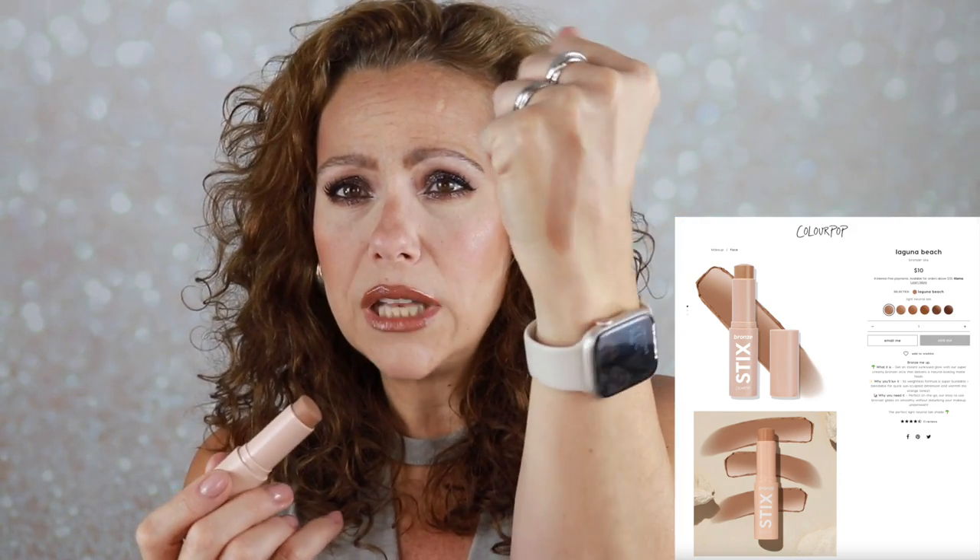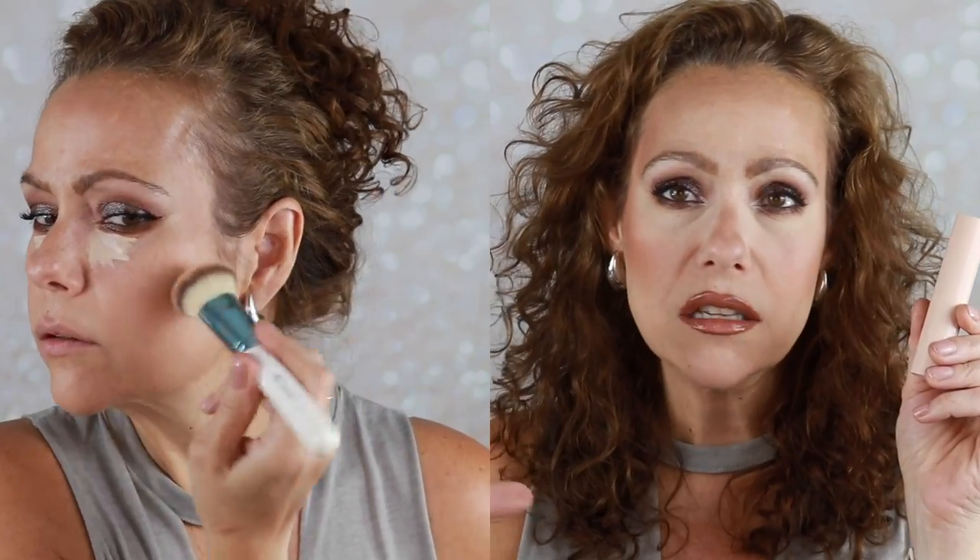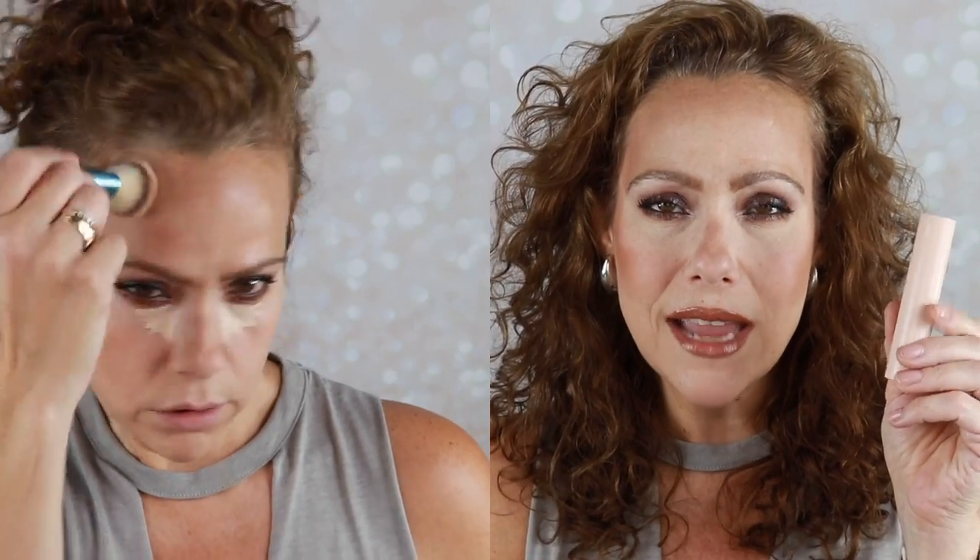I had a rocky video this month with ColourPop — I ordered the mystery box and was very unhappy with it — but in that video I also picked up their new bronzer stick in the shade Laguna Beach. It's almost a little too light for my skin tone; I could probably go a shade or two deeper. But I really like the cool-toneness of it, the way it applies and blends super easily, and it seems to last. The price is nice — I do really like this.